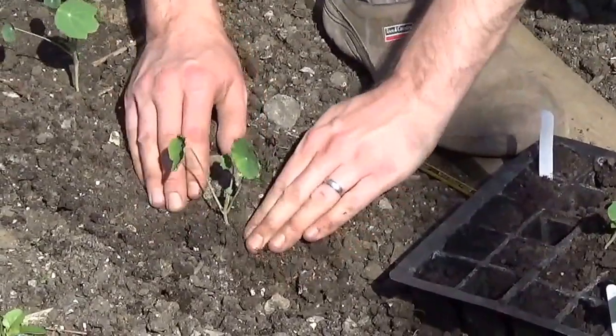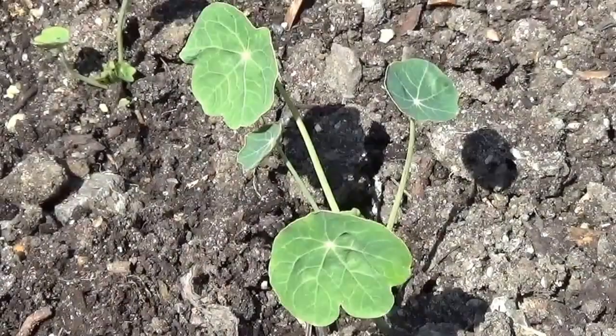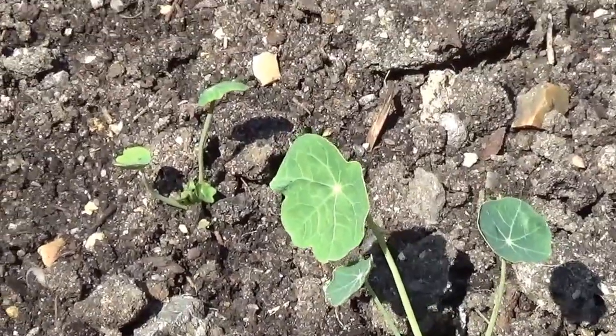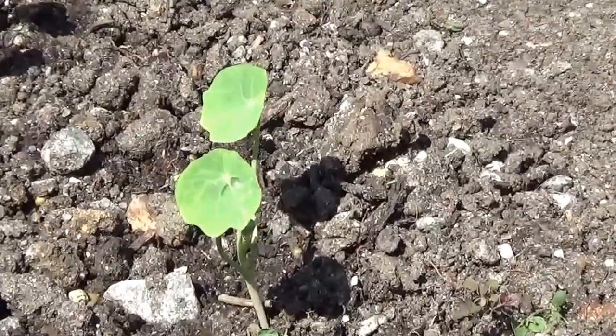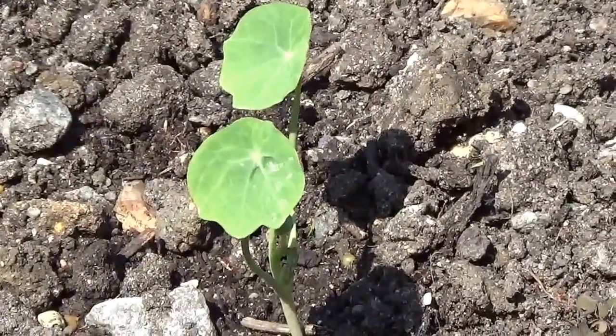Nasturtiums come in lots of different colours and are readily available as plugs online or at a garden centre. Of course I'd recommend you grow your own — watching these beautiful seedlings develop is so satisfying.